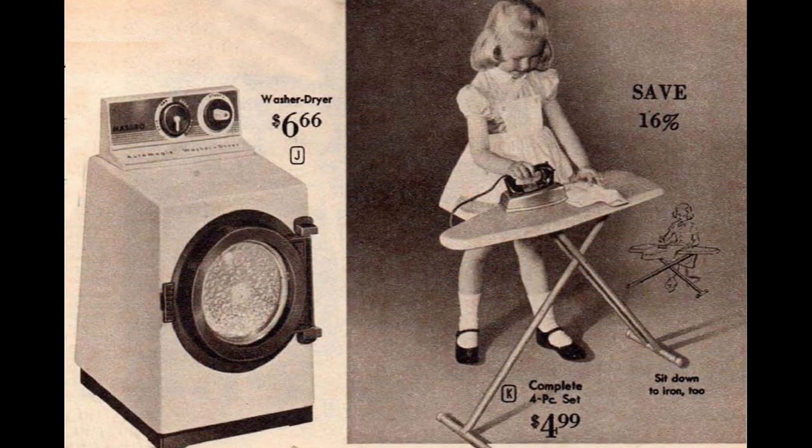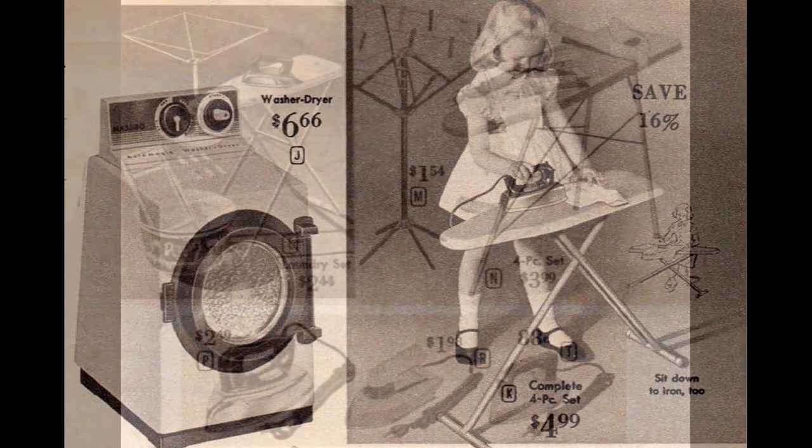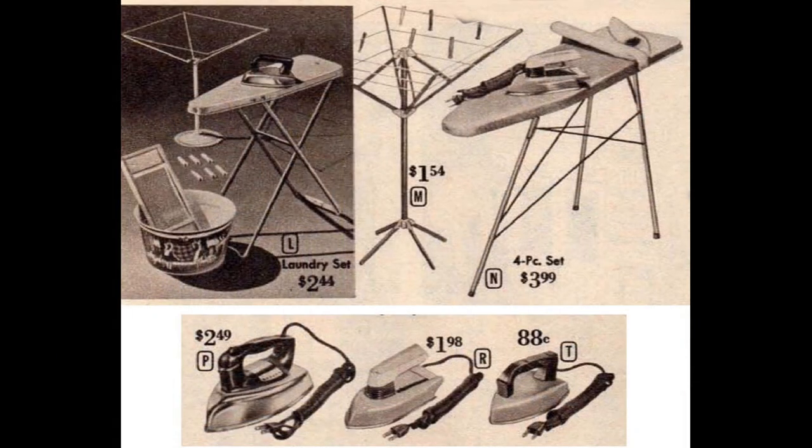Of course, cooking wasn't the only housekeeping skill that little girls were expected to learn back then. The Laundra Magic washer and dryer by Hasbro tumbles and gives the illusion of making suds without any water. The Deluxe Ironing set includes the adjustable height ironing board, a pad and cover, and an electric iron. The laundry set on the upper left has a smaller ironing board and a play iron that doesn't actually heat up, but it also came with an umbrella-type clothesline, a wash tub, and a washboard. You could also buy a nicer clothesline separately.